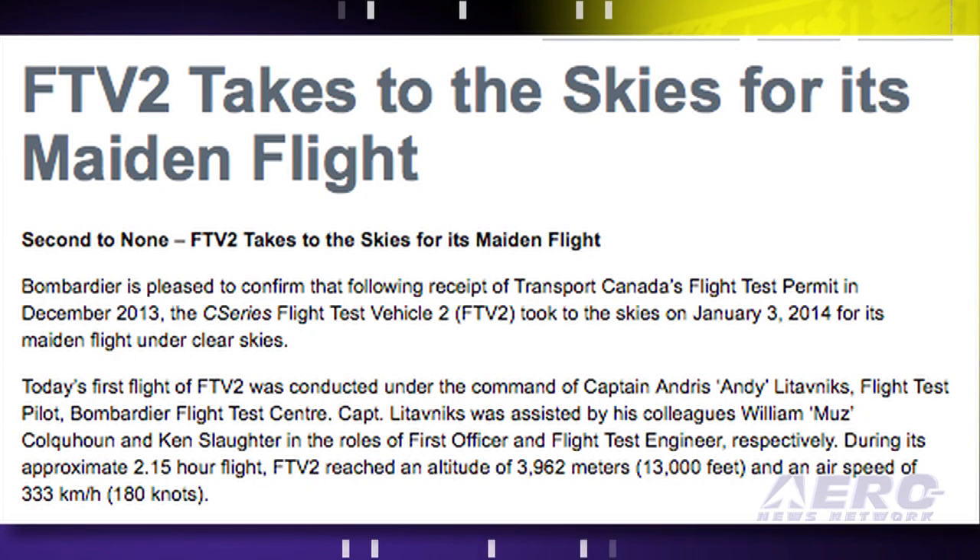Bombardier has confirmed that following the receipt of Transport Canada's flight test permit in December, the C-Series Flight Test Vehicle 2 took to the skies on January 3rd for its maiden flight. During its approximate two-hour, 15-minute flight, FTV2 reached an altitude of 13,000 feet and an airspeed of 180 knots.